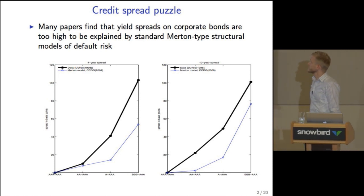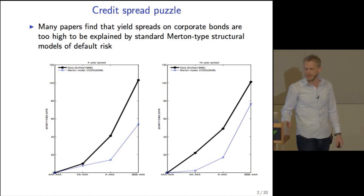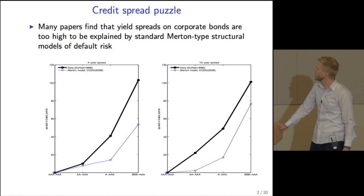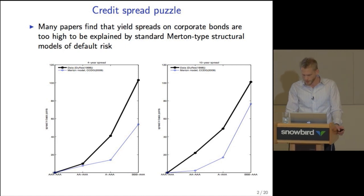These graphs show results from Chen, Collin-Dufresne, and Goldstein in the 2009 paper. What we see on the right figure is, for example, that the 10-year BBB-AAA spread in the data, on average over longer periods of time, is maybe 105 basis points, while the Merton model, according to their results, predicts a spread of maybe 75 basis points.